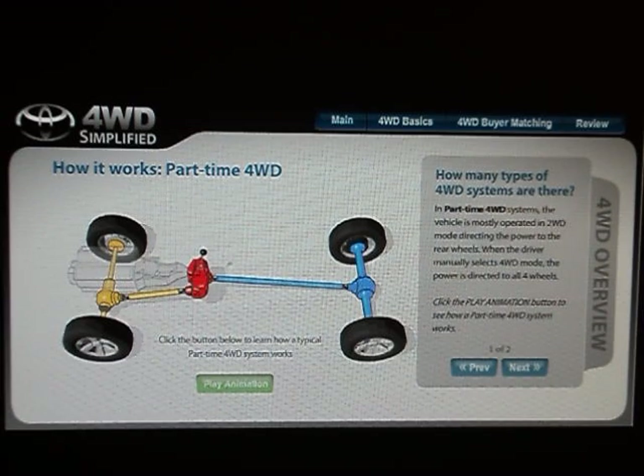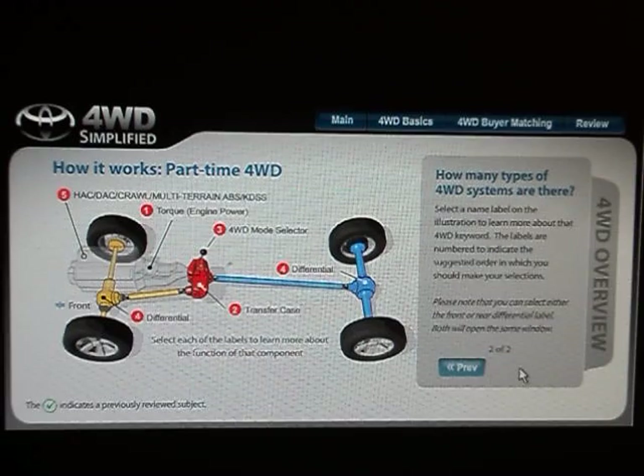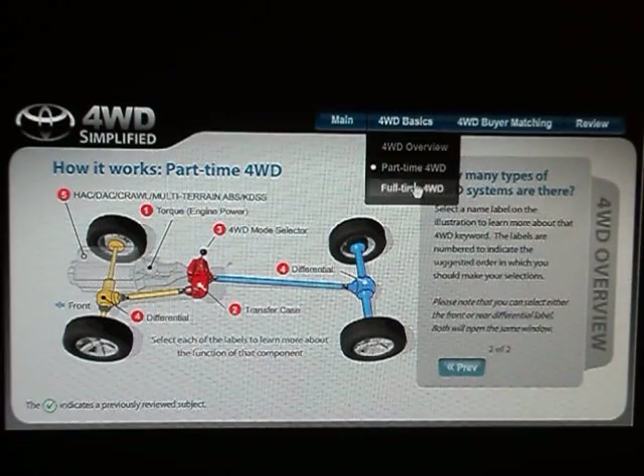In part-time four-wheel drive systems, the vehicle is mostly operated in two-wheel drive mode, directing the power to the rear wheels. When the driver manually selects four-wheel drive mode, the power is directed to all four wheels. Select a name label on the illustration to learn more about the four-wheel drive key components.